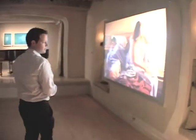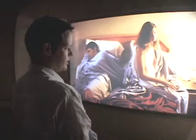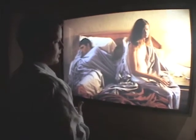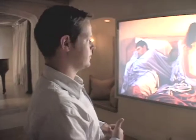Over here is a Jeff Wall light box with a color transparency — a backlit transparency. He's very famous for these fantastic illuminated photographs. Everything in this room is either illuminated or moving, or both.